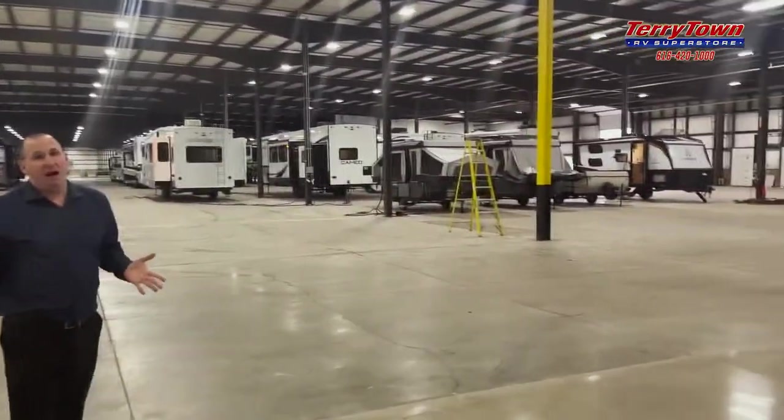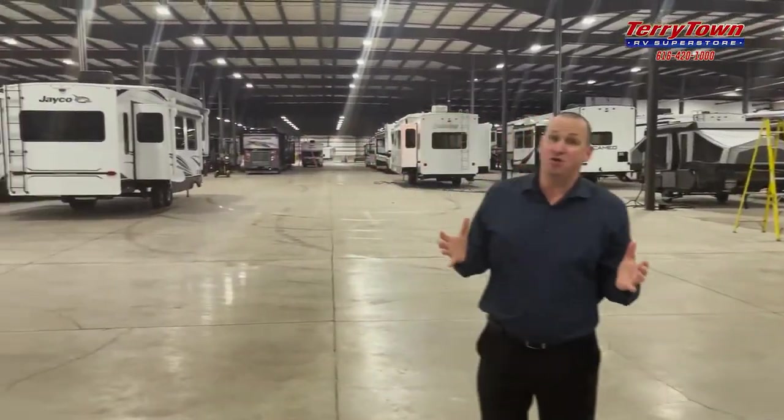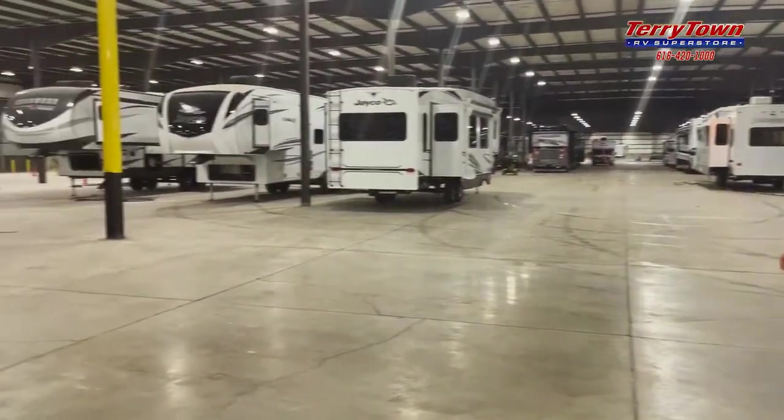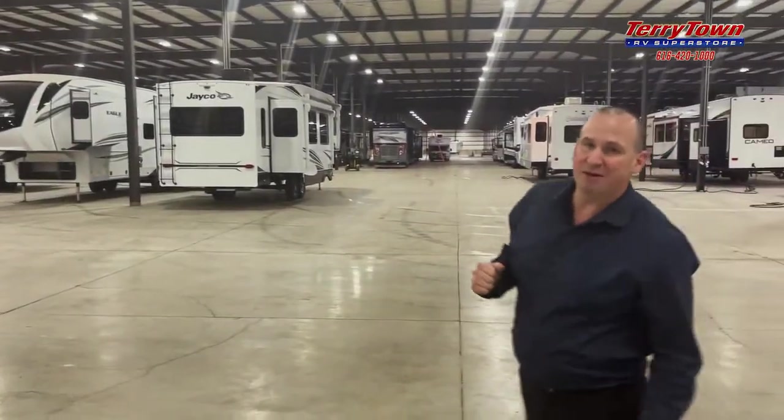This is big. I've heard a lot of stories — 200,000, 210,000 square feet. It's going to be huge. Camera guy, do you know how many units we'll get inside? Probably 200. Yeah, he read the script beforehand. That's right — 200 units indoors.